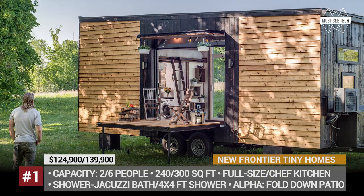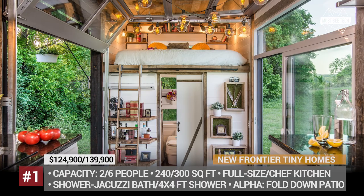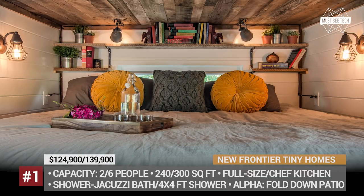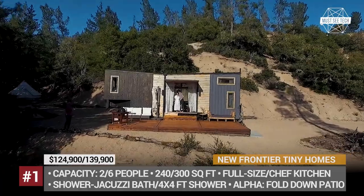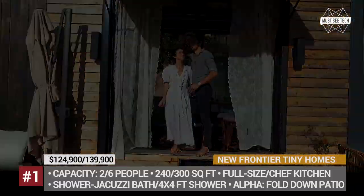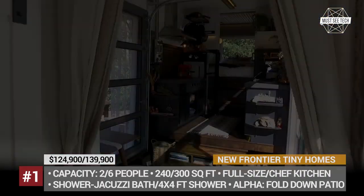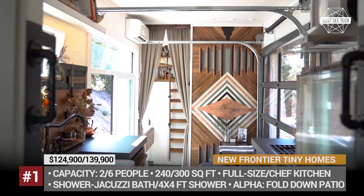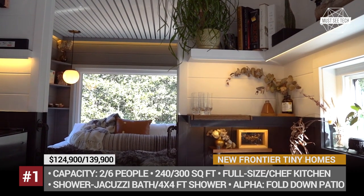The fold-down patio allows you to welcome natural light and dissolve borders between you and nature. The residents get to use a full-size jacuzzi tub and shower, plus rest on a king-size bed. The Asker is their second house on wheels that expands the living area from 240 square feet to 300, allowing it to host a family up to 6 people without sacrificing the airy feel of the interior. It swaps the tub for a custom tile shower, adds a walk-in closet and a cantilevered loft.